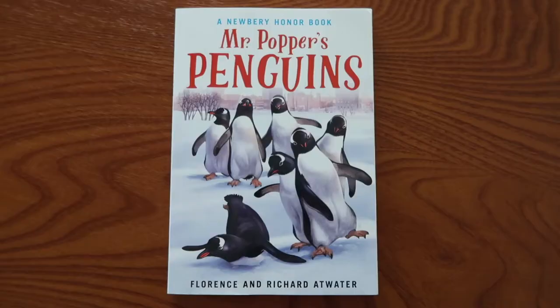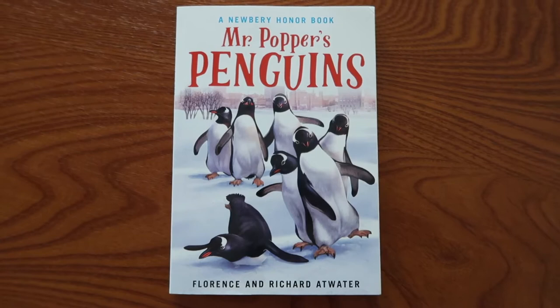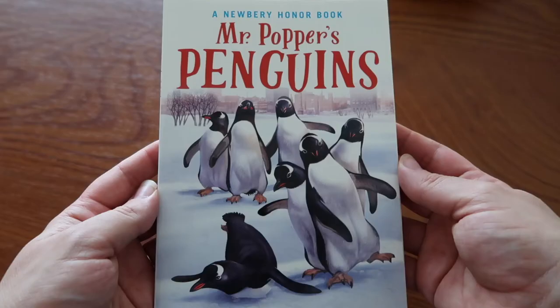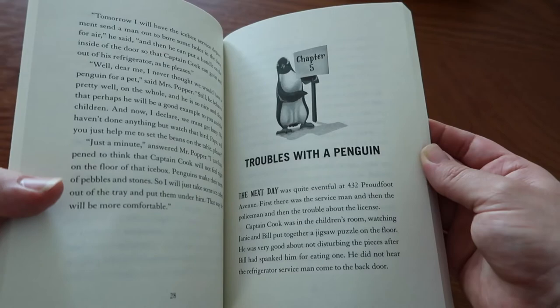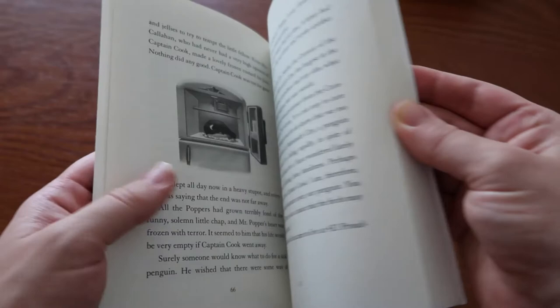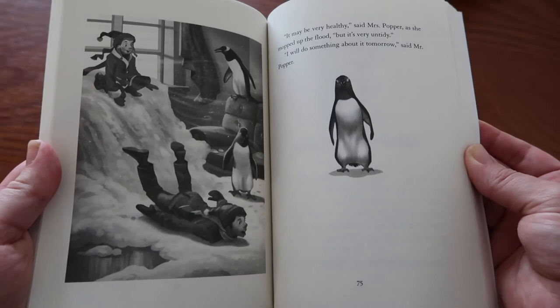Next we have Mr. Popper's Penguins, and this one is just such a fun read for the entire family. This is another one we've already read but we will be revisiting it this year. In this story, Mr. Popper the house painter gets a surprise gift by mail from a famous Antarctic explorer. Throughout the story, the Popper family ends up gaining quite a few more penguins and has to make several different accommodations for them in their home, and they end up training and traveling with them.